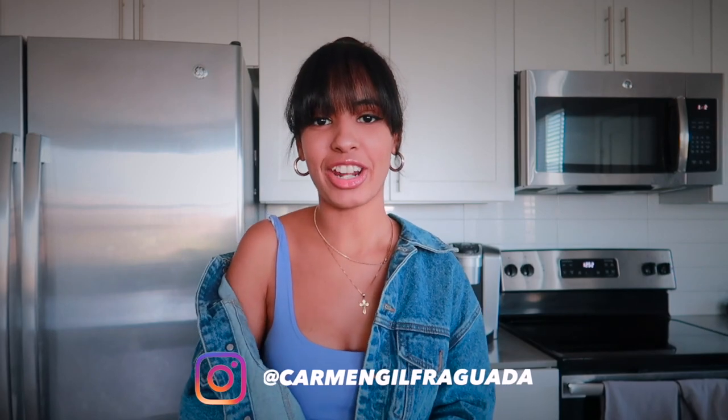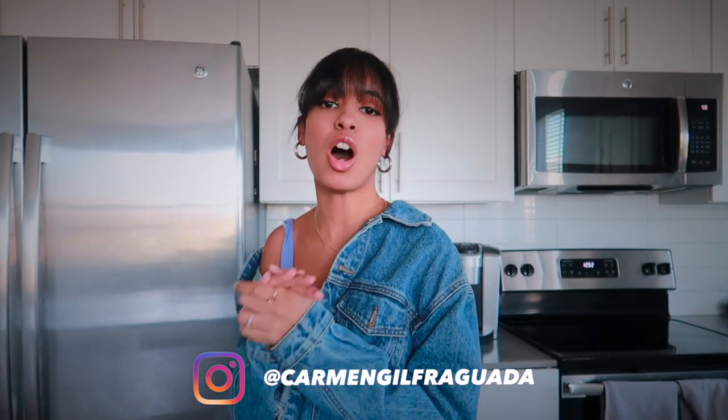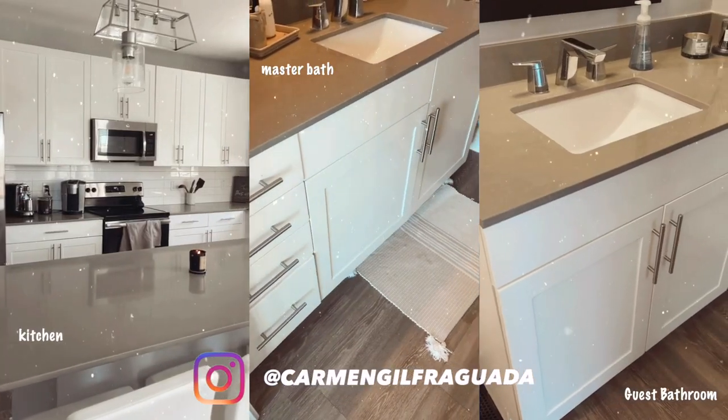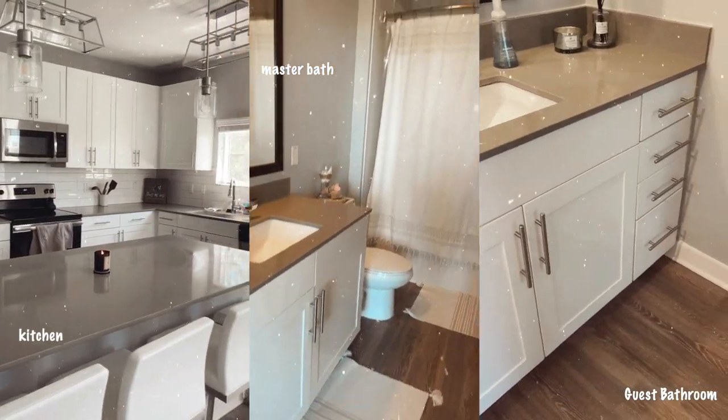Hey guys, welcome back to my channel. Today's video is going to be all about organizing. I will be organizing my kitchen and my bathroom. So if you are new to my channel, hi, welcome. Subscribe — you're already here, might as well.